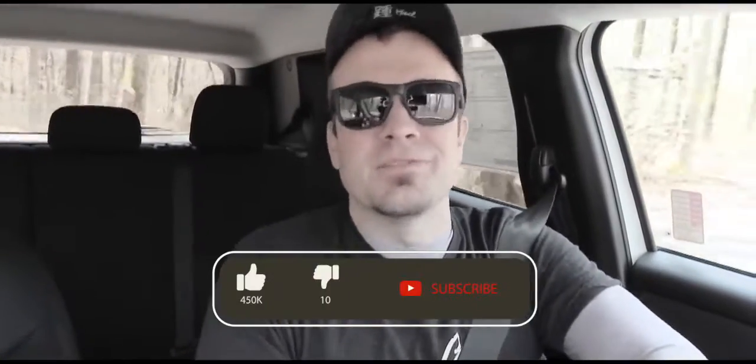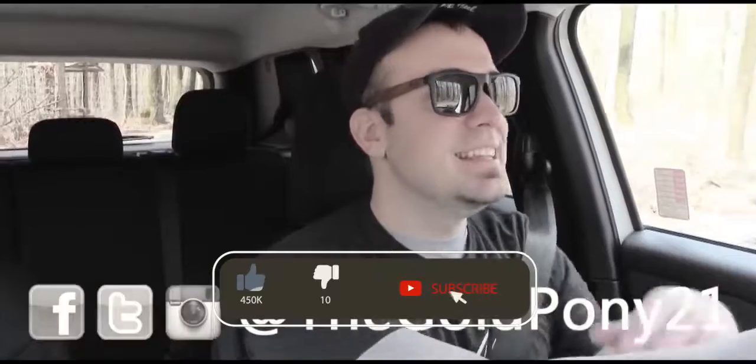That is about it for this one. Thank you so much for watching — be sure to like the video, subscribe, and follow me on social media. I'll see you in the next video.